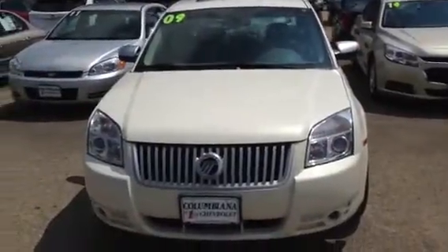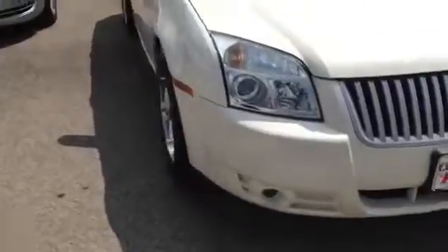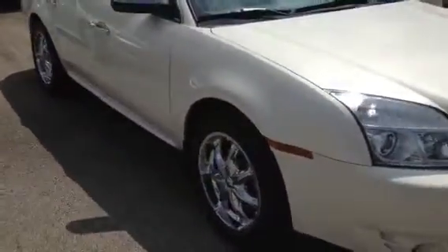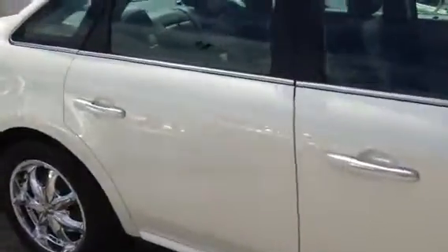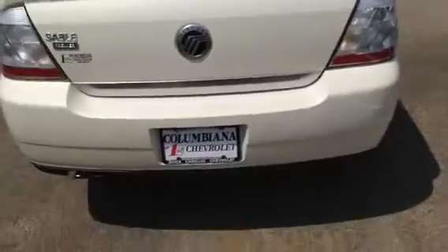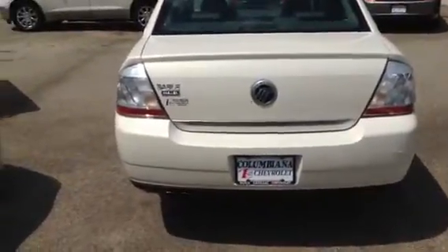This is a very clean 2009 Mercury Sable. It's got the bulb lights and the beautiful high-polish wheels. It's like a white diamond-type color. It has the sunroof. It has the satellite radio system in it. It's got the parking sensors in the back. It's a Premier.